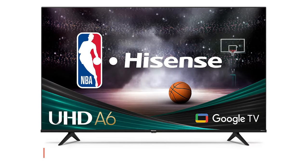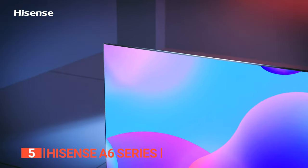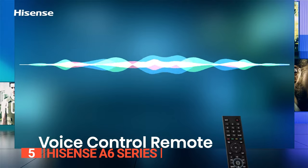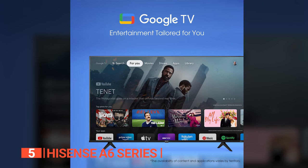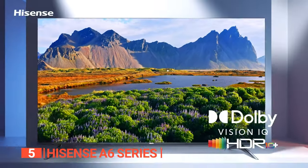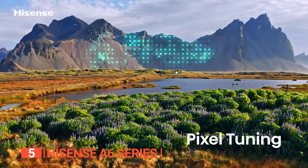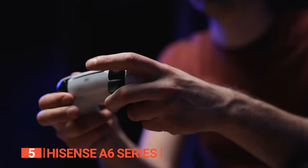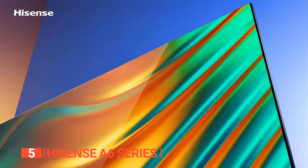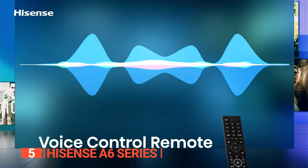The fifth product on this list is the Hisense A6 series. This smart TV features Google's Android TV operating system and a voice remote, so you can quickly find your favorite TV shows and movies. You can enjoy your favorite movies and TV shows in stunning 4K UHD with HDR at up to 60 frames per second. Its Dolby Vision HDR enhances color and contrast, taking it to the next level with lifelike colors and rich contrast. It includes a Game Mode Plus feature that optimizes your picture settings for today's most popular games. You can even use Google Assistant with a simple voice command and access thousands of apps.